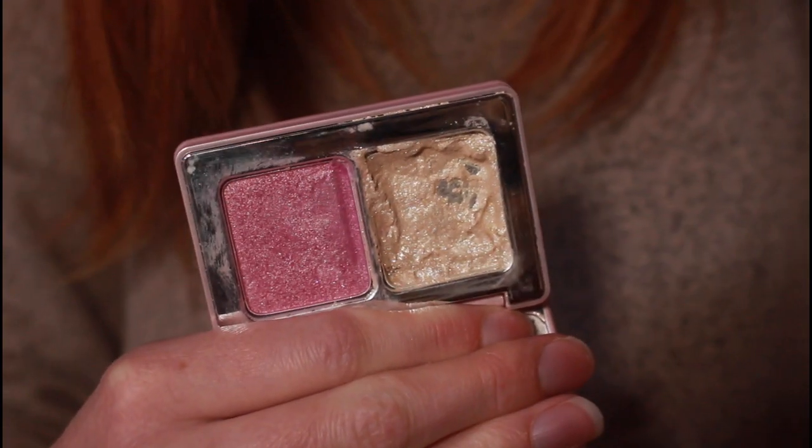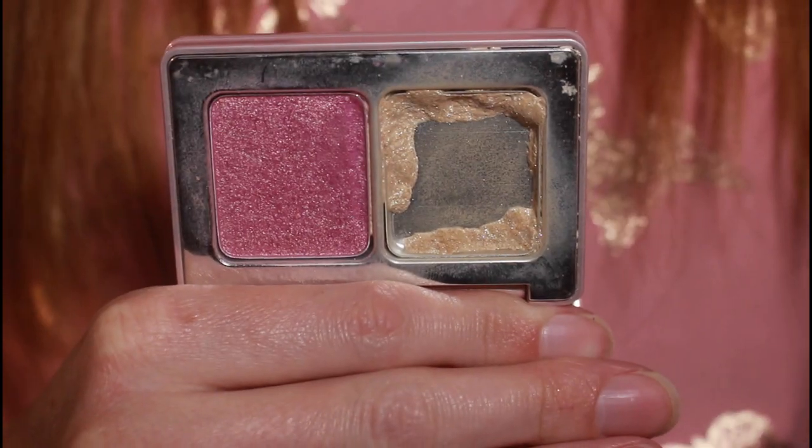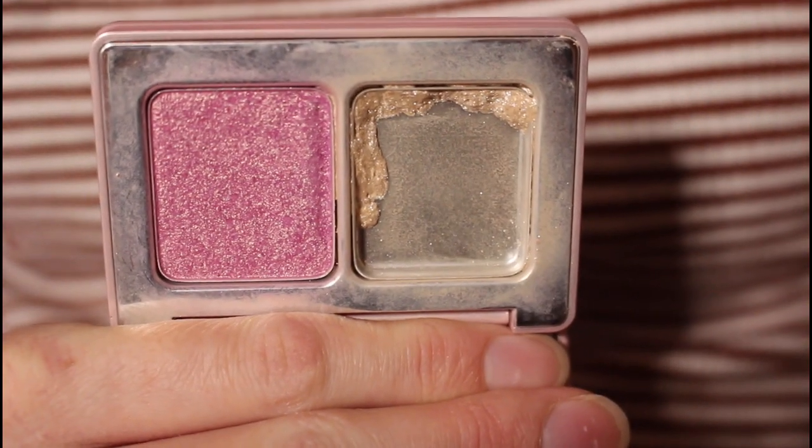We've also got another item that has been in my project since the beginning: the Natasha Denona Mini Diamond and Glow. I am panning the diamond side and I do see more progress. I used this four or five times this month. This will definitely be finished by the end of the year — I'd say about three months left if I'm being realistic. I am enjoying panning this and noticing progress each month, so it doesn't have a lot left to go.